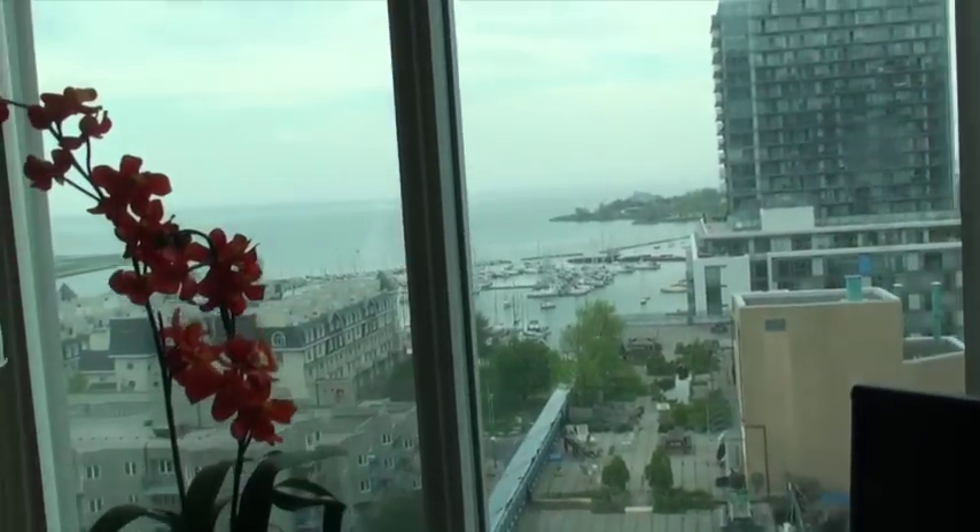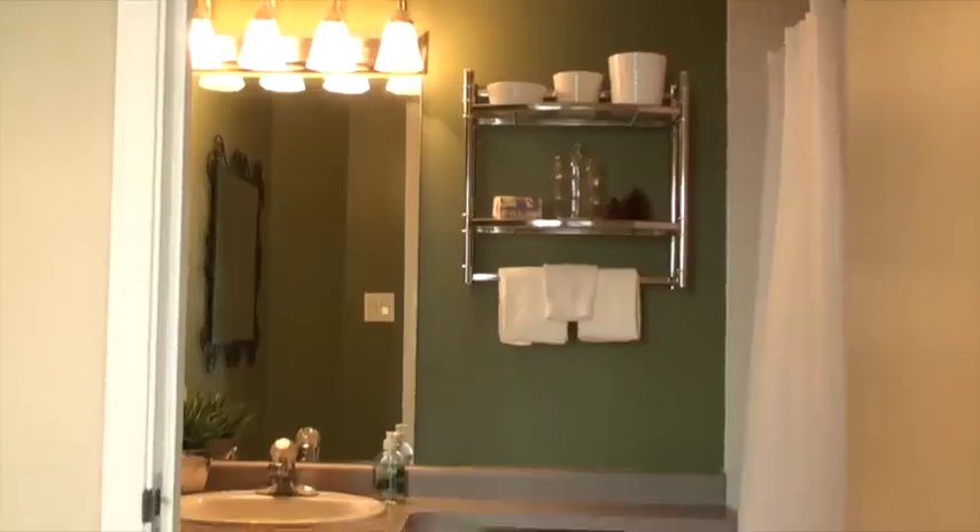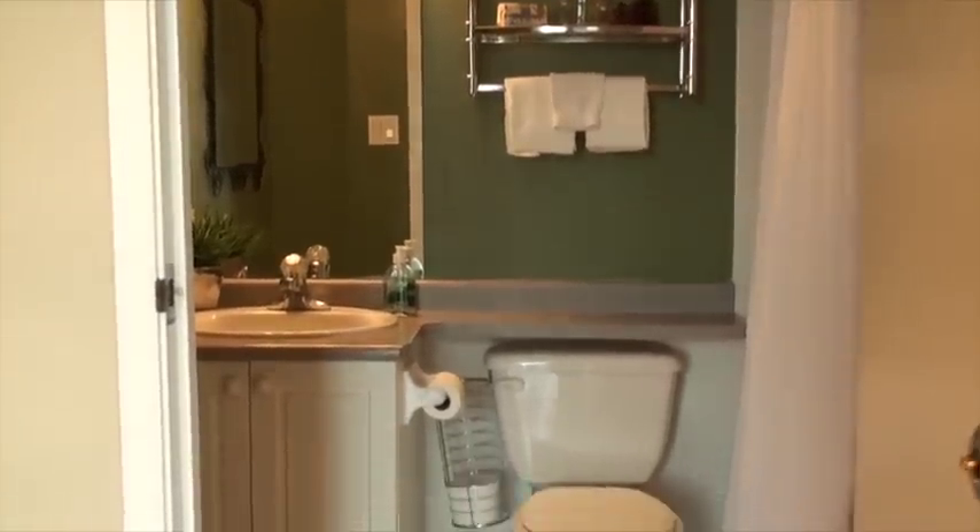Here in the den, the laminate floors continue into this space. We've also got a beautiful unobstructed southwest view of the lake, and they've got handy bookshelves built in for extra storage.